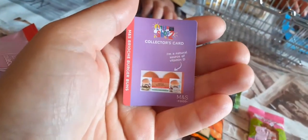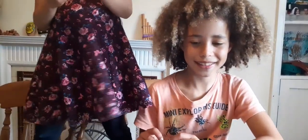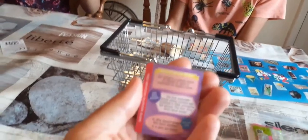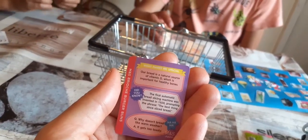Do you want me to read yours? So this is the brioche bun one. It says: I'm a natural source of vitamin D. What does vitamin D do guys? I know the sun brings vitamin D. And what's one of the things that it's good for? One of the things for vitamin D is healthy bones - it actually says that on here.